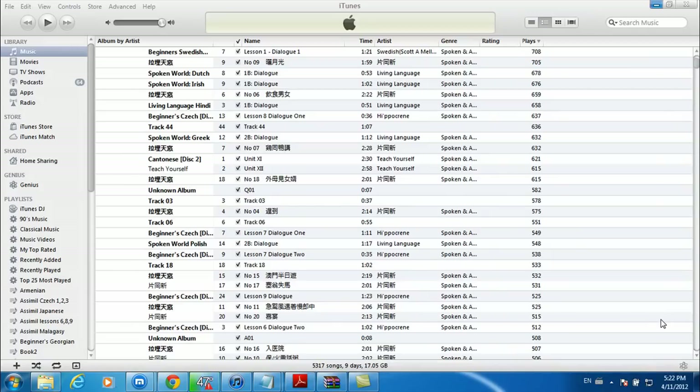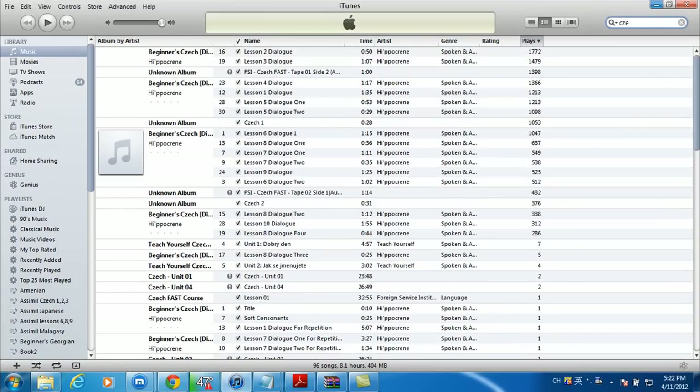For the second part of the video, I want to show you the number of plays — the number of times I've listened to the tracks. I'm going to start with the Czech Hippocrane course, which has ten lessons.